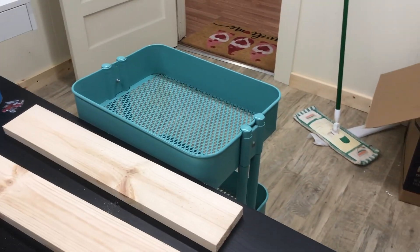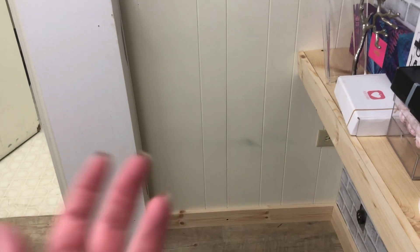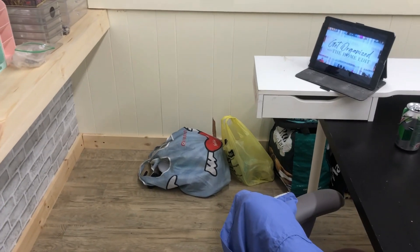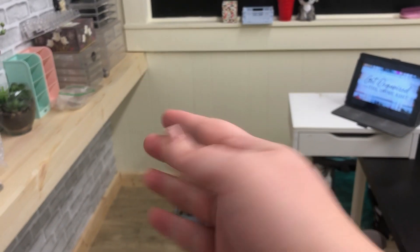I wanted to put my Alex desk right here so it would open up toward more makeup items, but it's too wide — it won't fit there. I'm so sad about that. I might put it over here against this wall instead, but now I'm not so sure because since the top turned so much it might look a little weird.